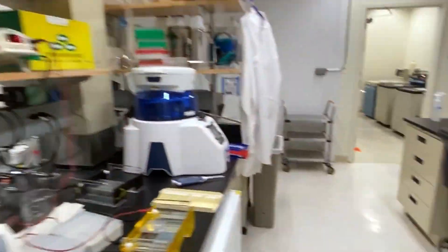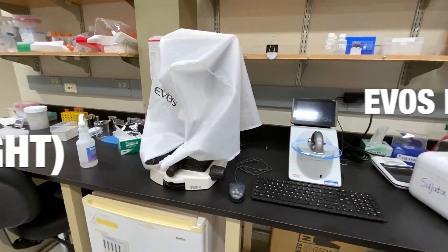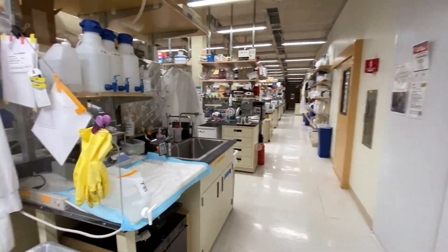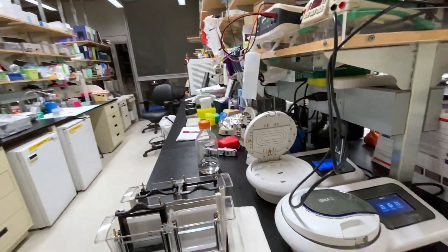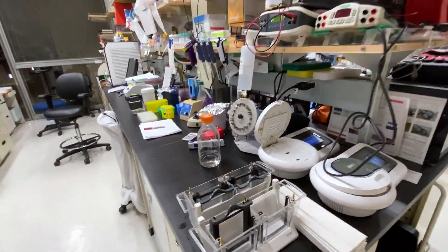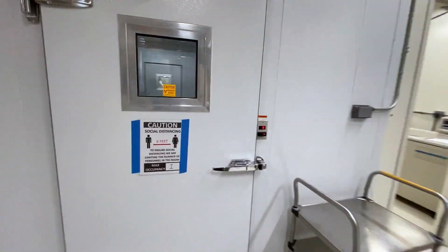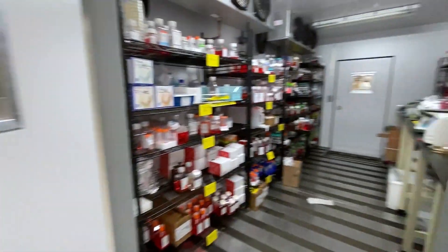We are also using calculators. Here is the cold room, where we store all our different reagents.